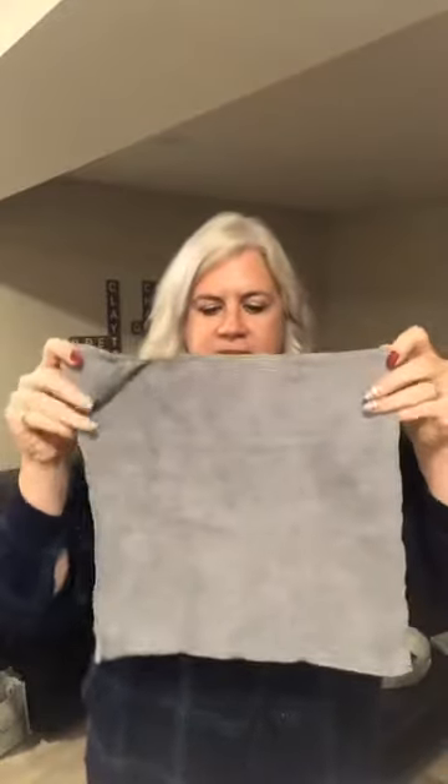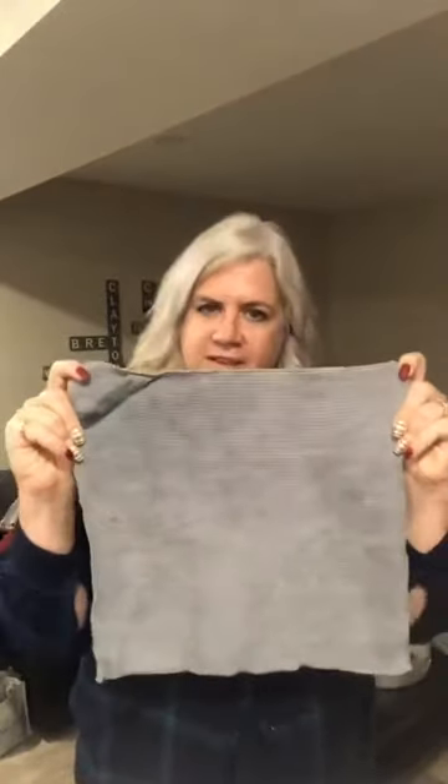This is the numero uno cloth, the Envirocloth, and it is the size of a large face cloth, I would say. So that's the Envirocloth and this is the texture of the Envirocloth — it's very soft and very absorbent and thicker than a lot of our other cloths.